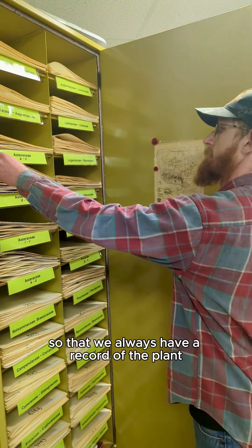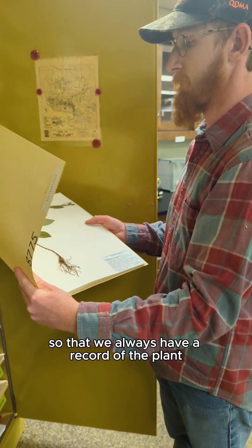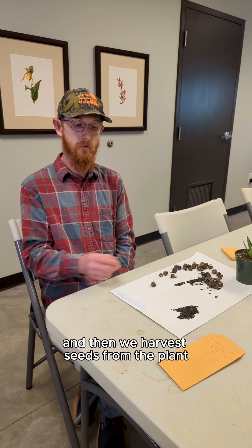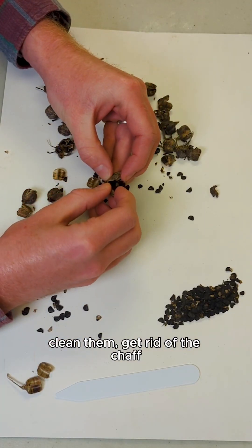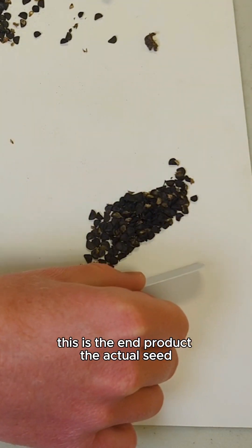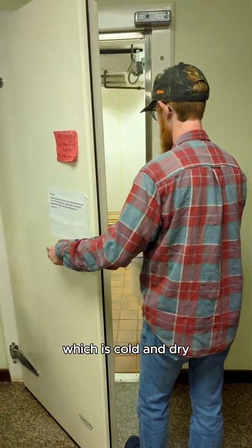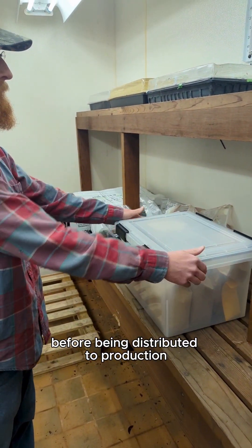When we make a seed collection, we take an herbarium voucher so that we always have a record of the plant associated with the seeds. Then we harvest seeds from the plant, clean them, and get rid of the chaff. This is the end product — the actual seed. Once they're cleaned, they'll go into short-term storage, which is cold and dry, before being distributed to production partners.